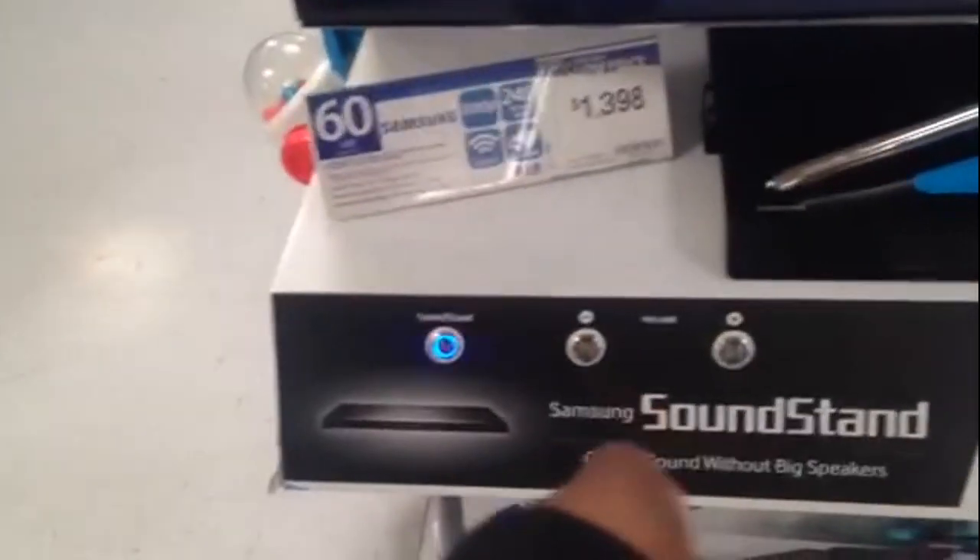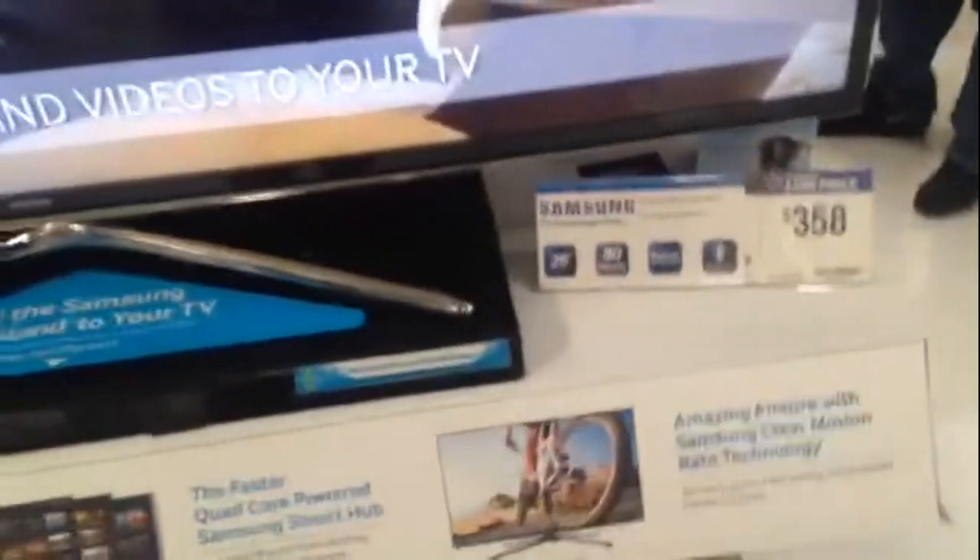Hi everyone, this is the Samsung Soundstand — say that three times real fast, Samsung Soundstand. It's here at Walmart for $358.